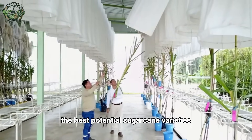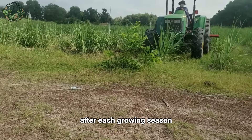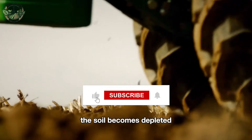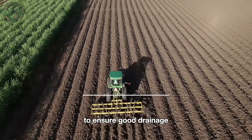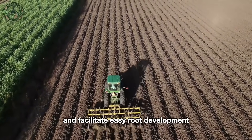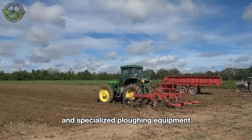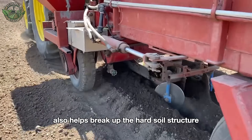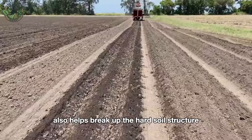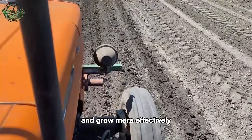From these studies, the best potential sugarcane varieties are selected for cultivation. After each growing season, the soil becomes depleted. It needs to be tilled and loosened to ensure good drainage and facilitate easy root development. Farmers use tractors and specialized plowing equipment, each capable of tilling several hectares of land per day. This process also helps break up the hard soil structure, allowing the roots of the sugarcane to spread and grow more effectively.